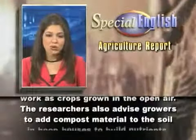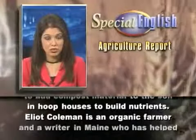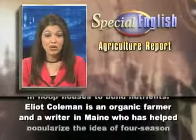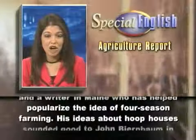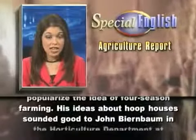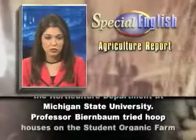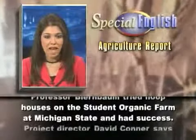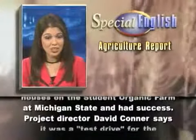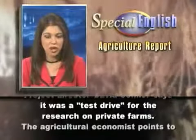The researchers also advise growers to add compost material to the soil in hoop houses to build nutrients. Elliot Coleman is an organic farmer and writer in Maine who has helped popularize the idea of four-season farming. His ideas about hoop houses sounded good to John Birnbaum in the Horticulture Department at Michigan State University. Professor Birnbaum tried hoop houses on the student organic farm at Michigan State and had success. Project director David Connor says it was a test drive for the research on private farms.